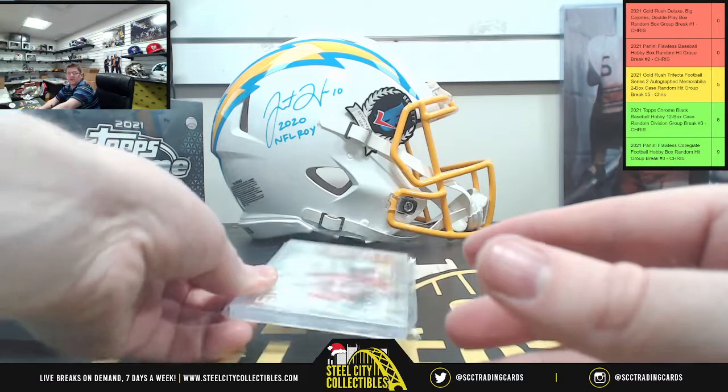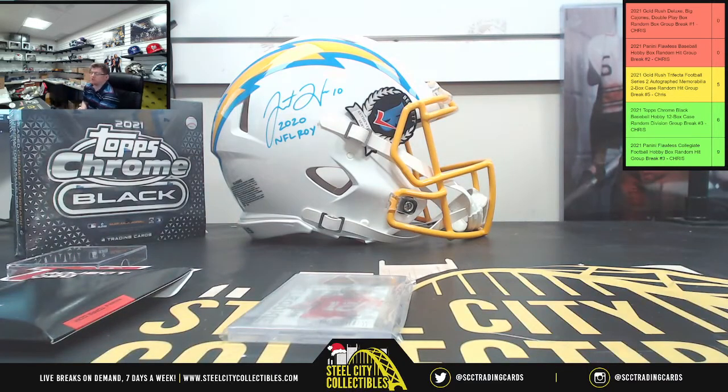Alright, very nice Mr. Matthew. Appreciate you buying up the break. I'll get this uploaded to YouTube for you.